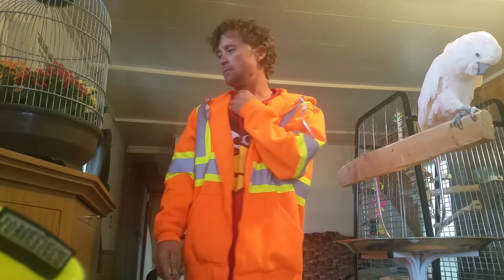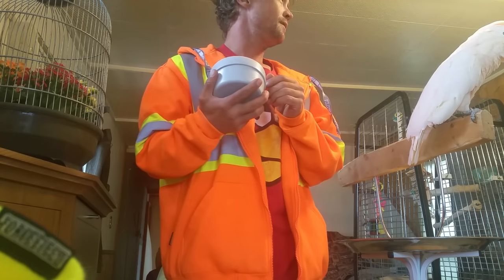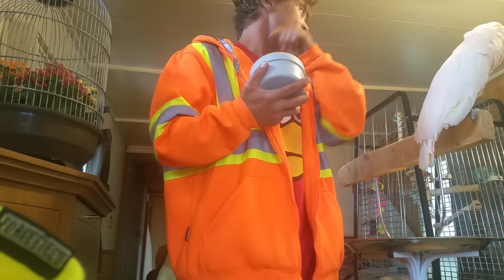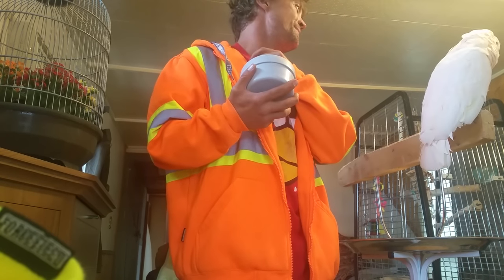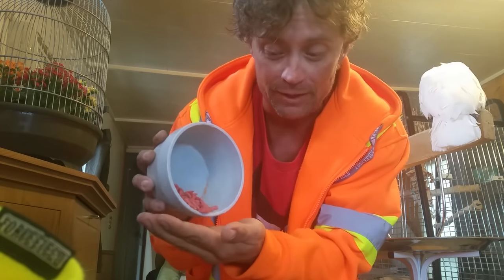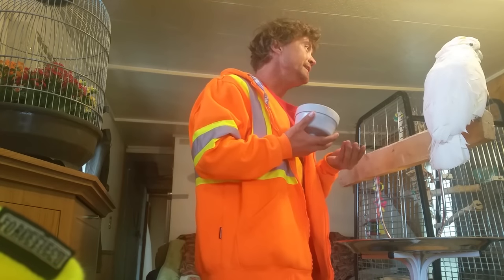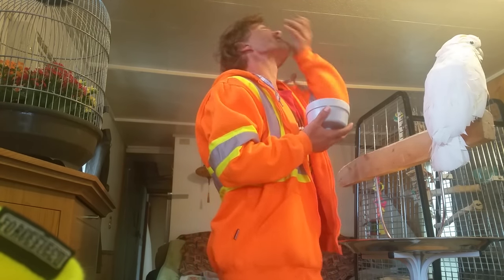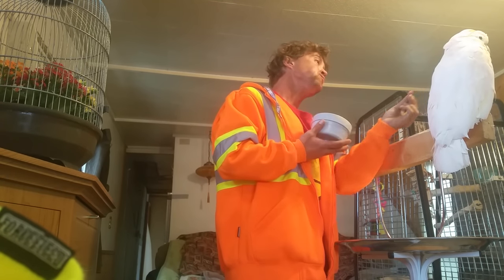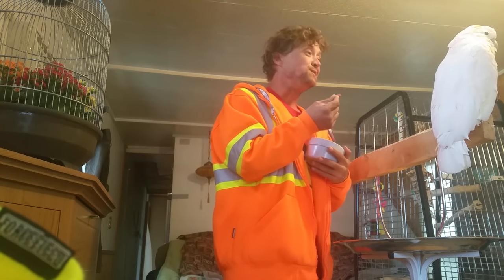So whenever I come home from work, Miss Pebble, we feed her the Zupreem — some fruit blend. It's really good. You open up the bag and it kind of smells like Fruity Pebbles. But anyways, she always leaves the red ones, and I want her to try and eat the red ones. But she doesn't like them. And I keep telling her you've got to eat them because they're good.